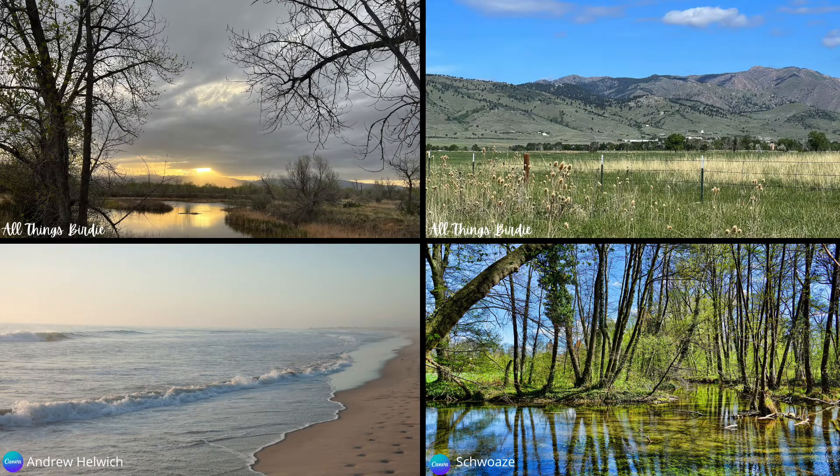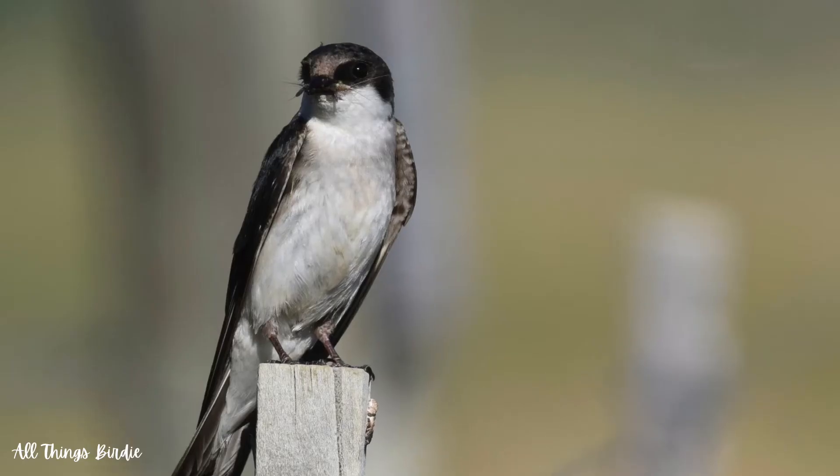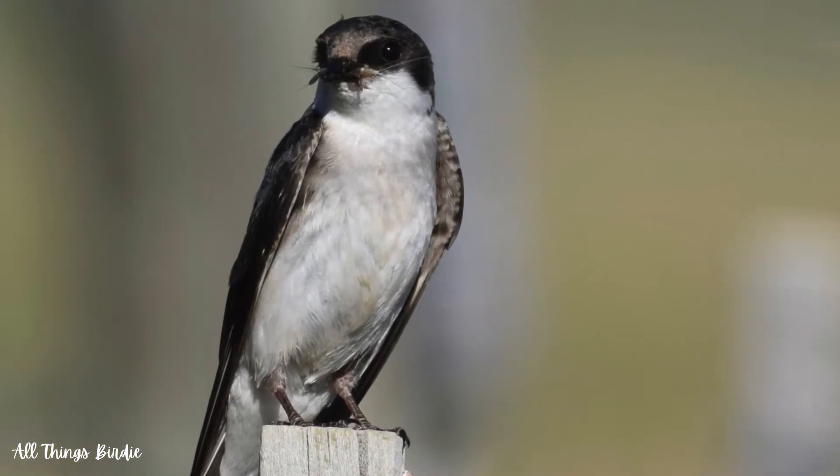Tree swallows make their home in a variety of habitats, such as wetlands, grassland fields, shorelines, and wooded swamps. They prefer to live near a body of water, which produces a multitude of flying insects. Being insectivores, these birds are good to have around as they provide free, natural pest control.